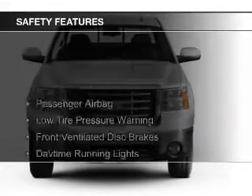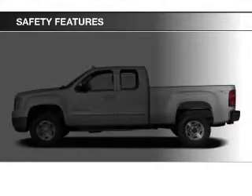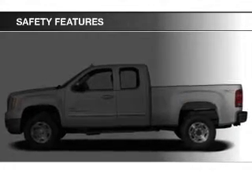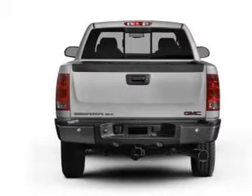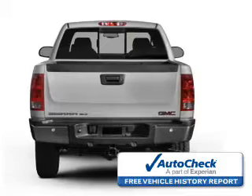Safety was made a priority with these features: a passenger airbag, low tire pressure warning, front ventilated disc brakes, daytime running lights, and anti-lock brakes.